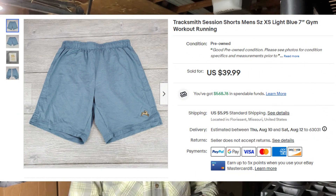Next up, Tracksmith shorts. These were a size extra small — didn't really expect them to sell as fast as they did. They sold for $41.74 and sold within two days of listing them.